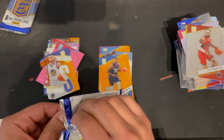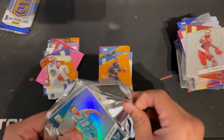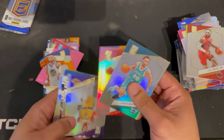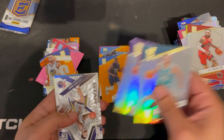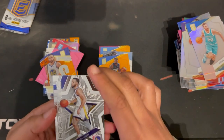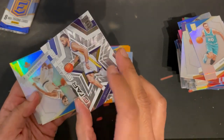Two more packs. Gordon Hayward, Mr. Always Injured. Another Trae Young. Westbrook — why do people keep wanting this guy? Another Steph Curry, Star Status insert — that's a nice card actually.